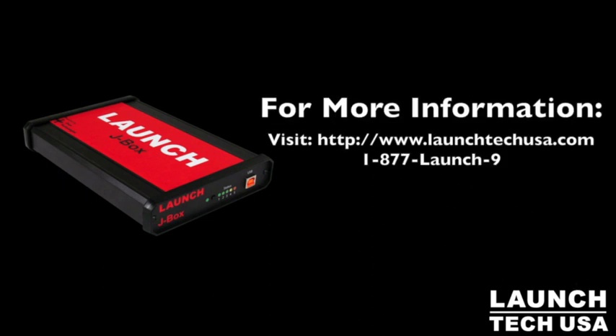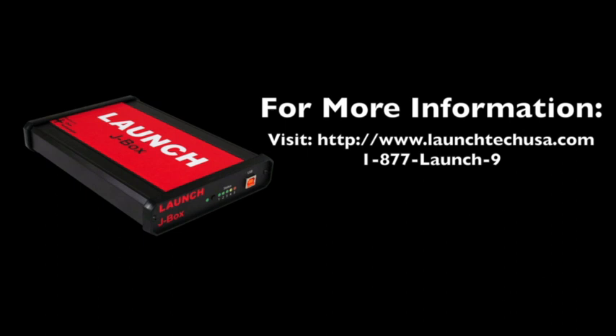For more information and for a list of authorized distributors, please visit launchtechusa.com.